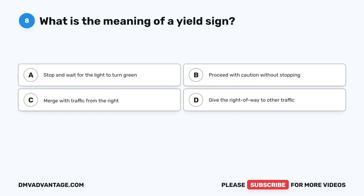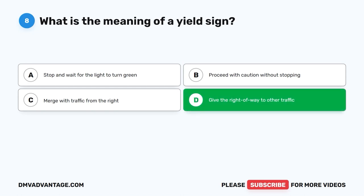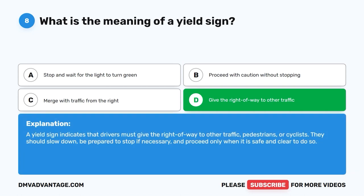Question 8: What is the meaning of a yield sign? A. Stop and wait for the light to turn green. B. Proceed with caution without stopping. C. Merge with traffic from the right. D. Give the right of way to other traffic. The correct answer is D. A yield sign indicates that drivers must give the right of way to other traffic, pedestrians, or cyclists. They should slow down, be prepared to stop if necessary, and proceed only when it is safe and clear to do so.